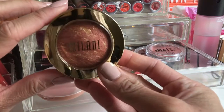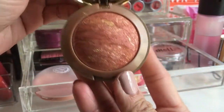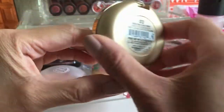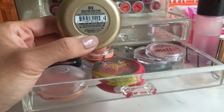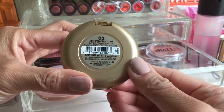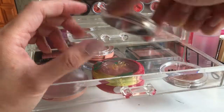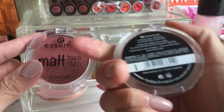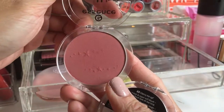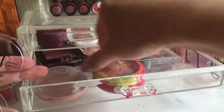For blushers, I have the Milani blush. The first time I used it with a fluffy brush I didn't like it, but with a denser brush I really liked the results. This is the Rose de Oro. The last blushes I bought are from Essence — the matte touch blush in Cherry Me Up and Berry Me Up.